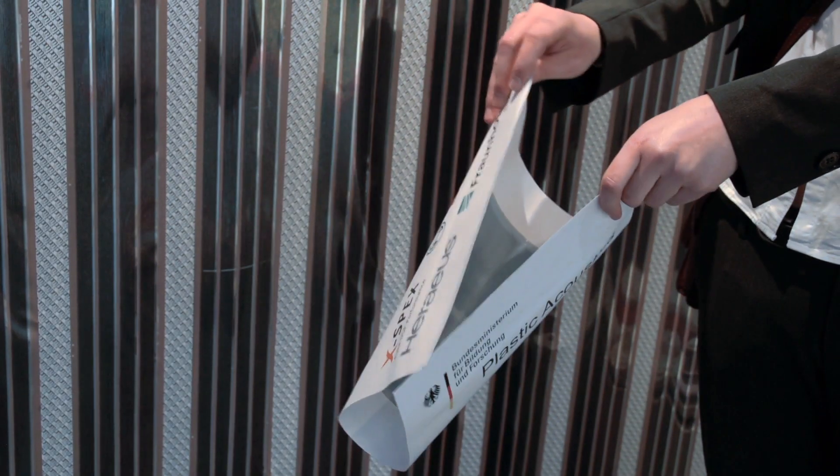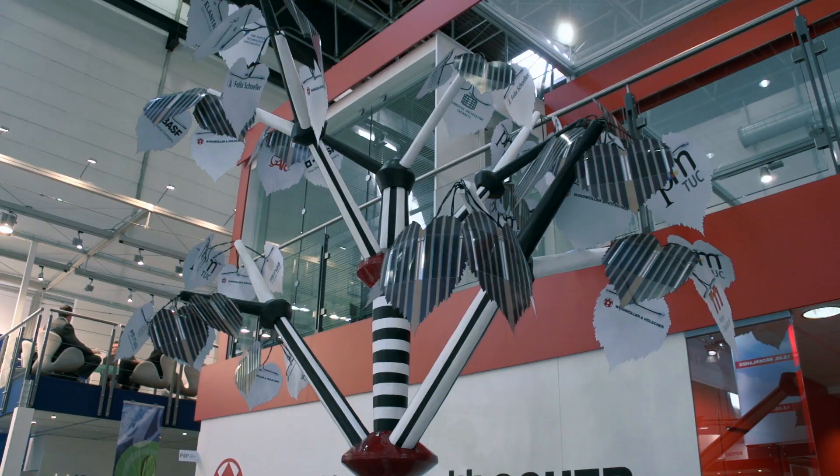We address printed electronics, a brand new technology field which will grow in importance in the printing industry over the next 10-15 years. We print speakers on paper, we print solar cells, and we have tried to present our vision of the printing market's future.